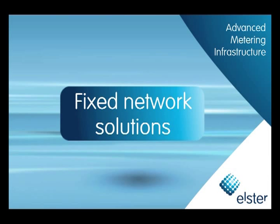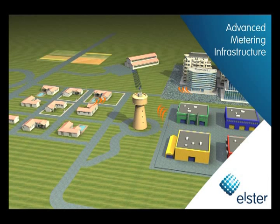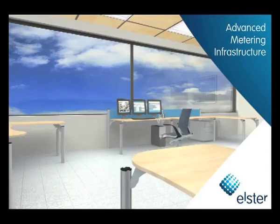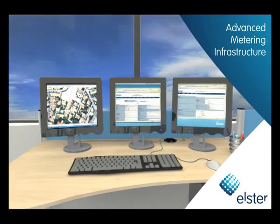Elster's advanced metering infrastructure unleashes its full potential when meters are connected to the utility's back-end system in a wide area network. Two-way communication enables utilities to collect data automatically and on-demand, to provide remote services and to detect leaks, backflow and tampering for any location.